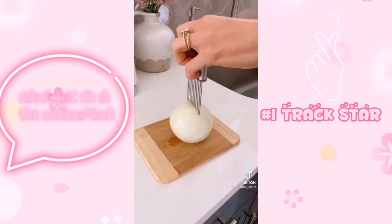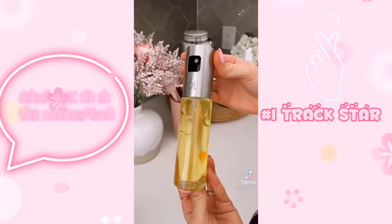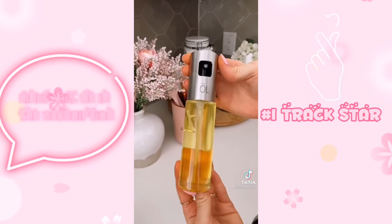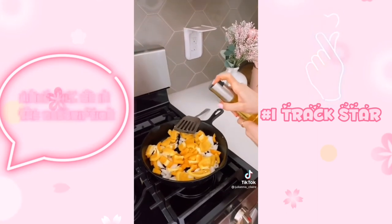This tool lets you thinly slice onions, meat, tomatoes, potatoes, and heads of lettuce and is dishwasher safe. This oil mister ensures you control your oil when you're cooking, baking, or grilling — you can put any type of oil in this device. Link in bio to shop all products you see in today's video.